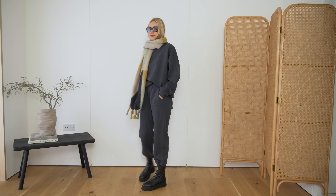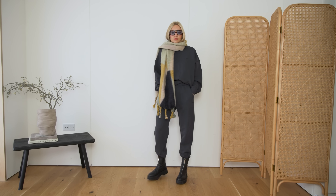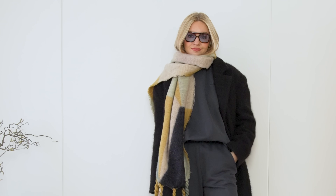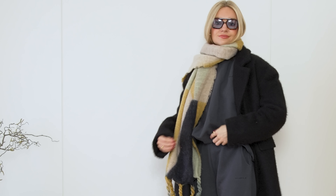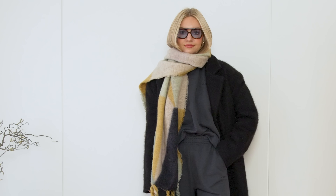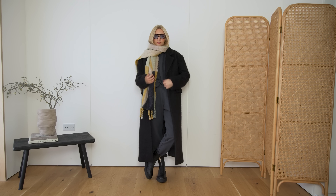Tip number two is to always finish with a smarter coat if you're wearing a casual outfit. So for example, I've gone for this tracksuit — it doesn't have to be a tracksuit, any sort of casual look. I'm wearing a lot of knitted trousers at the moment, which are so comfortable and warm. But obviously a tracksuit is something a lot of us wear around the house, something that keeps us warm and cosy, but it can feel a little bit too relaxed.